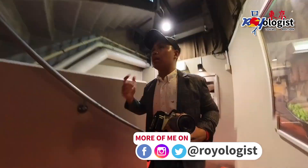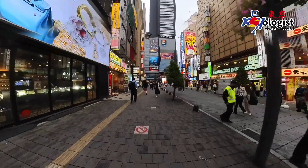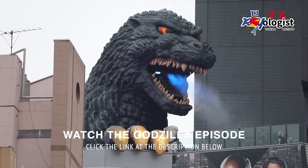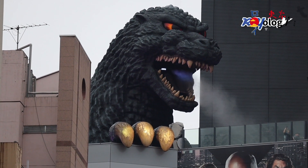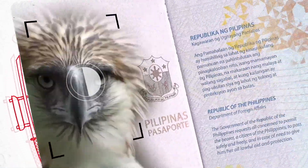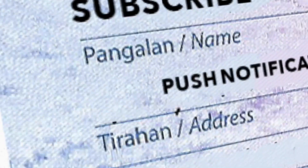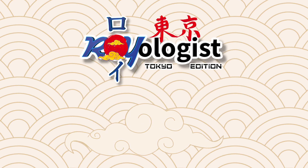As the clock approaches 6 o'clock and Godzilla is about to roar again, I must capture this moment. So let's go! What's up Japan! Are you ready? Go!